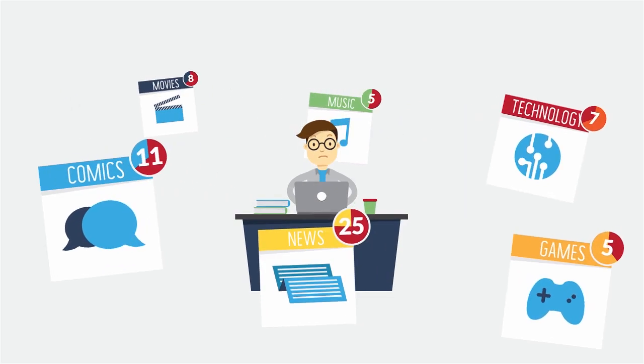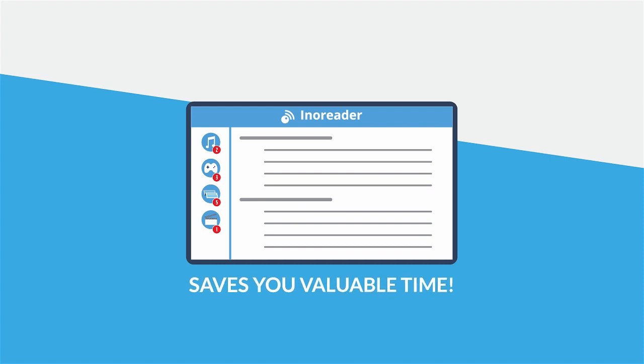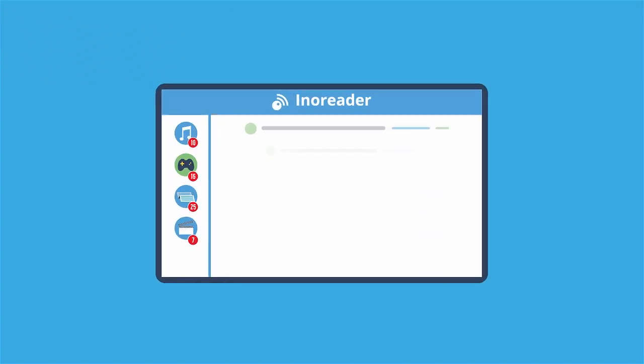Stop scrambling for information and start using InnoReader, the content reader that saves you valuable time. With InnoReader, the content you want comes straight to you the minute it's available.